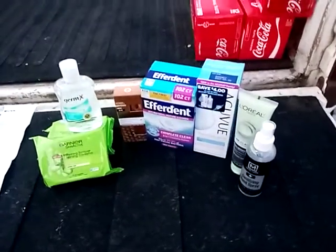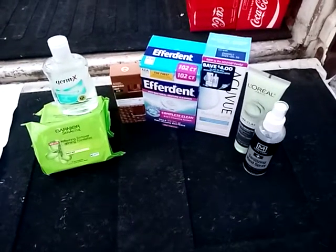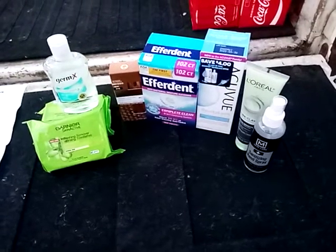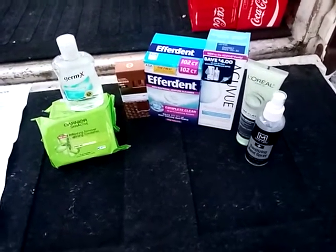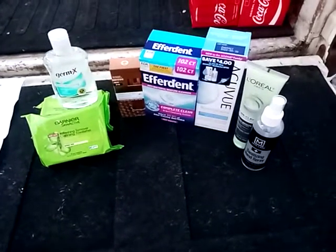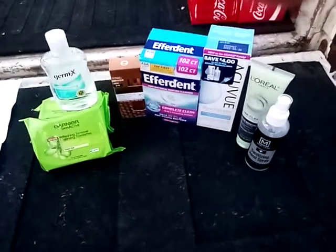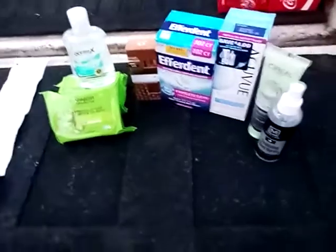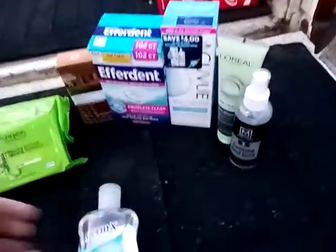Hello, this is Melissa's Coupons and Crochet — welcome back to my channel. I'm going to have two small CVS hauls so it's easier to break down and show you everything, the prices and what I've bought. I'm also on Instagram under Melissa's Coupons and Crochet. I'd like to tell all eight of my subscribers thank you very much for watching — I appreciate it — and please like, share, and subscribe.